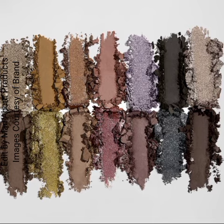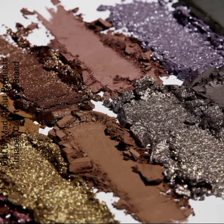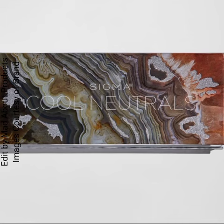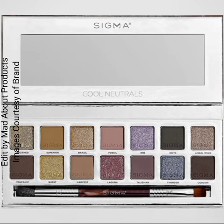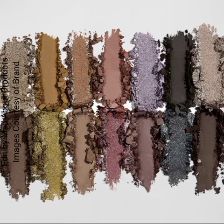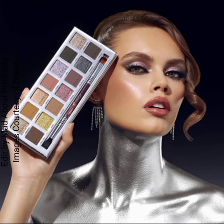The price of this new palette is $52, available now at sigmabeauty.com. Sigma Beauty recommends using the dual-ended beauty brush that comes with the palette, or your favorite Sigma Beauty eye brush, to apply and blend the eyeshadow shades of your choice onto your eyelids.